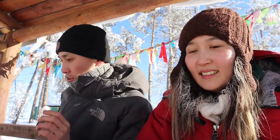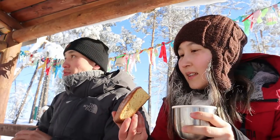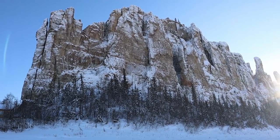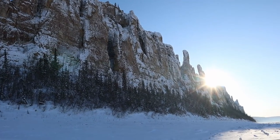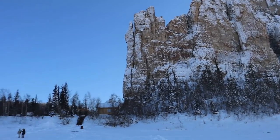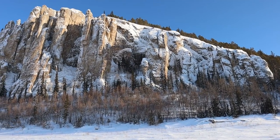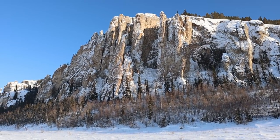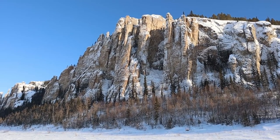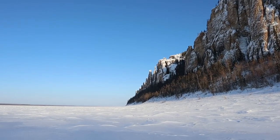We drank a little tea with biscuits and then we went back. Lena Pillars is an incredibly beautiful place and it's definitely worth visiting. If you ever come to Yakutia, I definitely recommend you to spend one day at the Lena Pillars Nature Park.